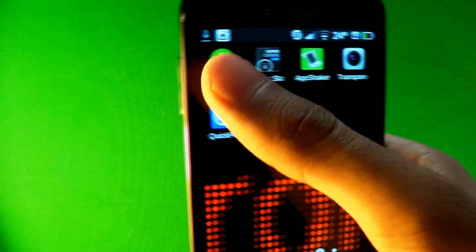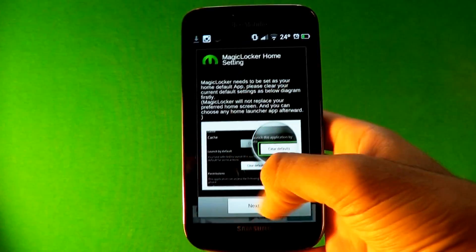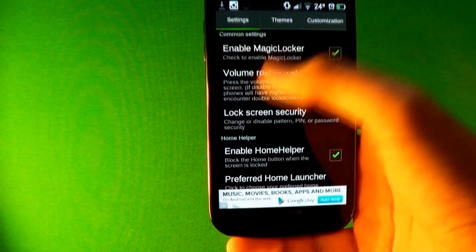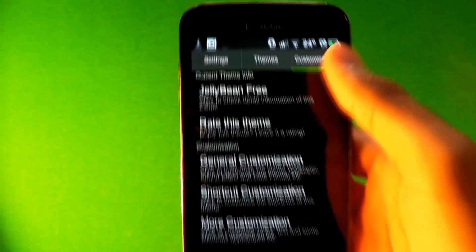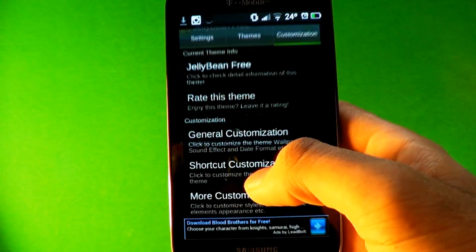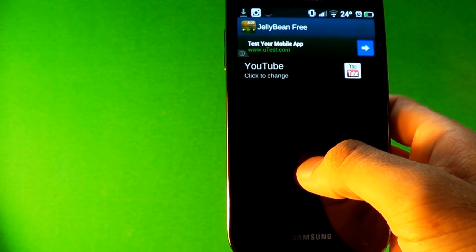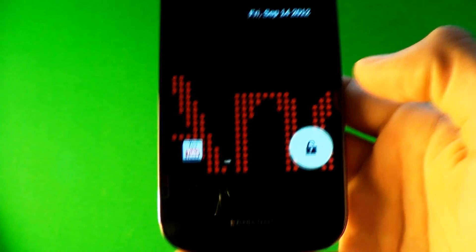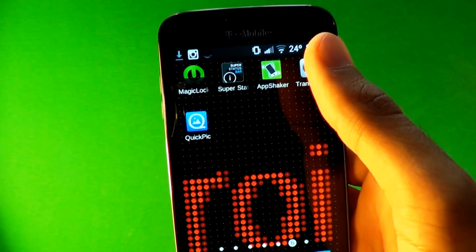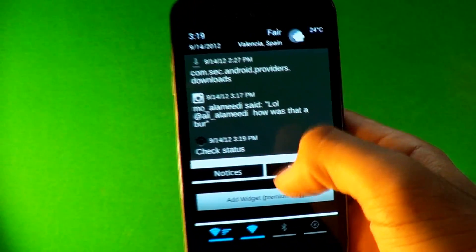The first app is the lock screen, and it's Magic Locker. My voice might sound different because I'm really sick. With this lock screen you can change it, put a lock on it, and customize it to your own liking. You can download themes — this is the jelly bean one I have set up. Go to customize, put your own wallpaper, and go through all the settings. The shortcut lets you swipe left to open the camera or any app you want — I put YouTube, so it goes straight to YouTube.